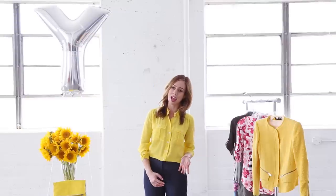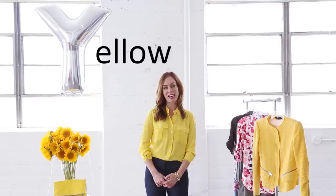Hey guys, it's Sydney from Sydney Style, and welcome to the second-to-last episode of the A to Z Trend Guide. So crazy — we've gone from A to Y. Today, Y is for yellow, and I'm so excited!